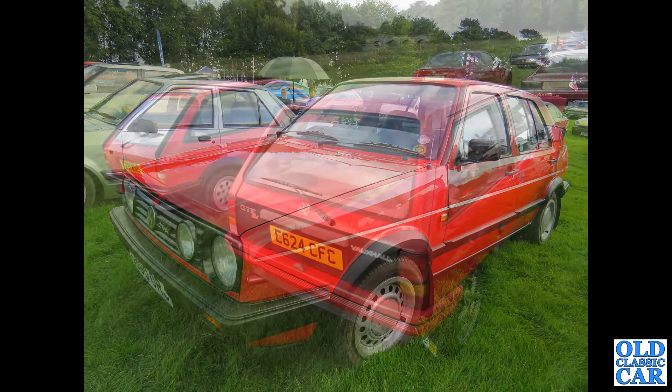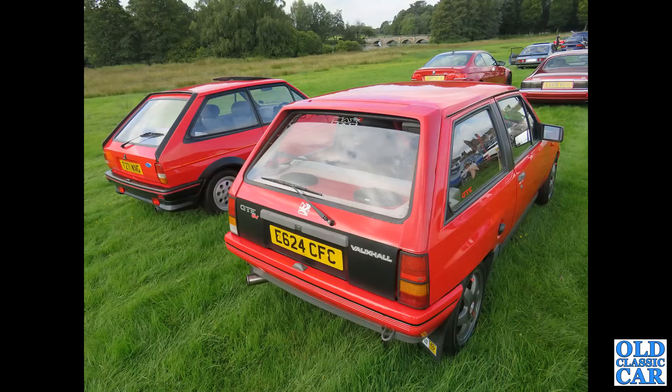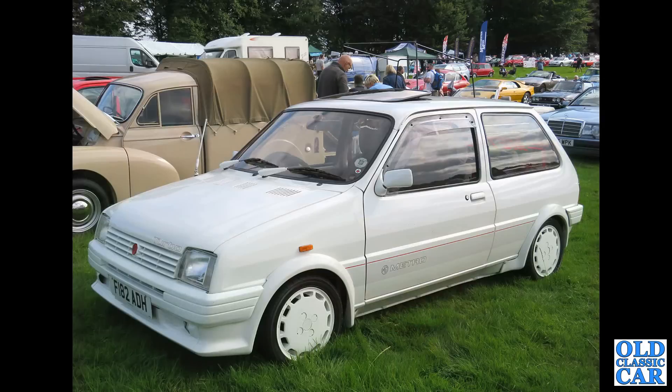A couple of warmish hot hatches of the 1980s — we've got a Vauxhall Nova GTE in the foreground and a Mark II Fiesta XR2 alongside it. Talking of hot hatches, here's the MG Metro Turbo — all body-coloured white with bright red seatbelts, pop-up sunroof, all mod cons for the 1980s.